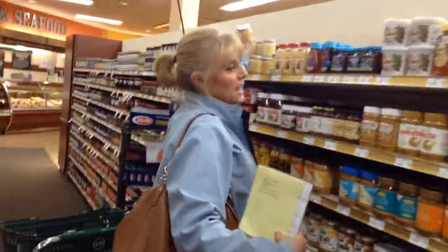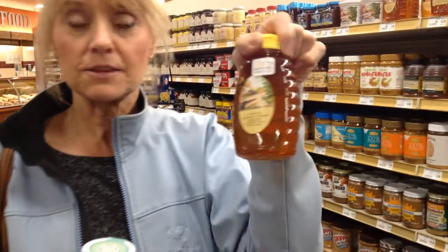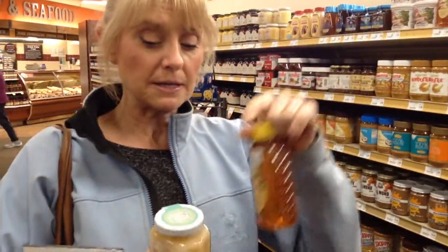A couple other things to look at in this aisle: if you can afford it and you want the best, you should buy raw honey. You'll notice its color — it is not clear, which means it's not been processed. So you are getting more of the benefits of bee pollen than you would from regular honey. There's nothing wrong with processed honey, it's just that if you want the best, it's worth spending a little more and getting the raw unprocessed.